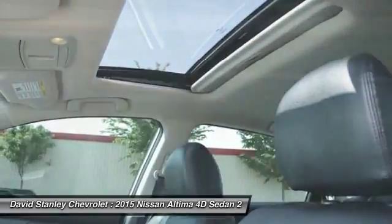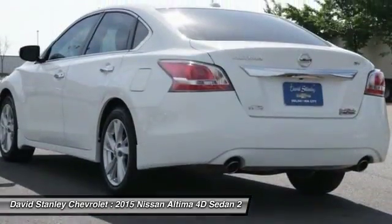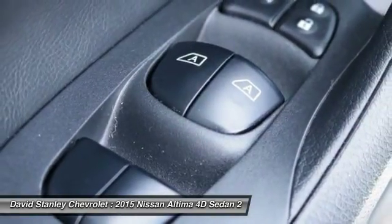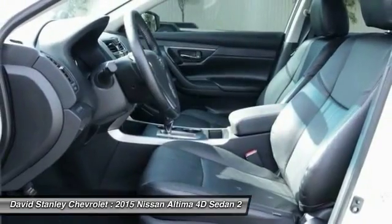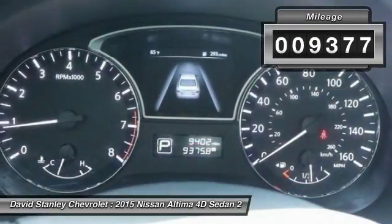Combine that with a powerful V6 or efficient four-cylinder engine, six standard airbags, and over 5,000 quality and performance tests, and you'll see the Nissan Altima is made to drive and built to last. This vehicle has less than 10,000 miles.